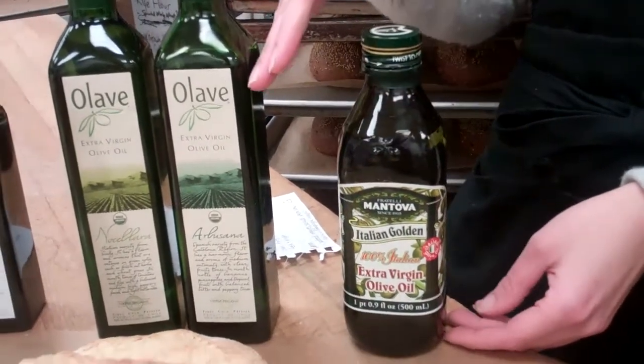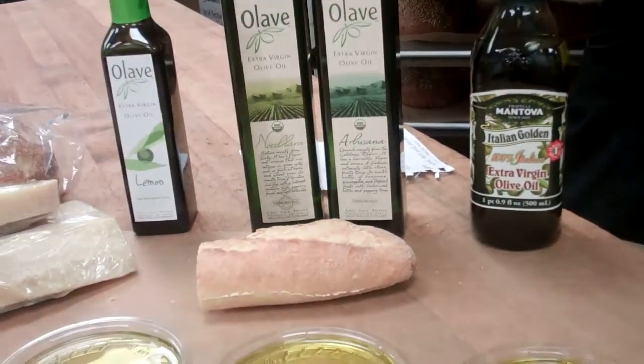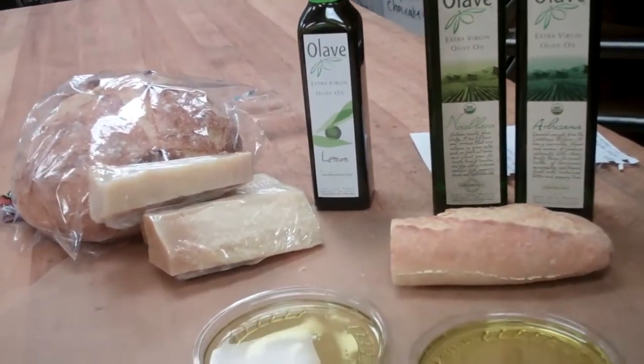It's wonderful for dipping a baguette in — put a little grated Parmesan and black pepper on top and it'd be a fantastic appetizer.